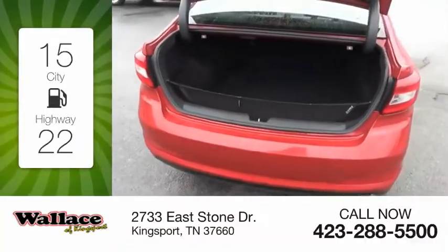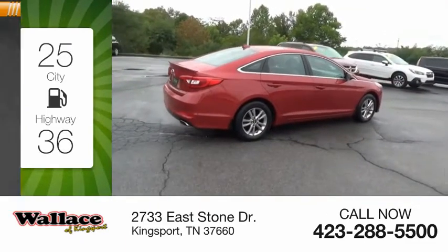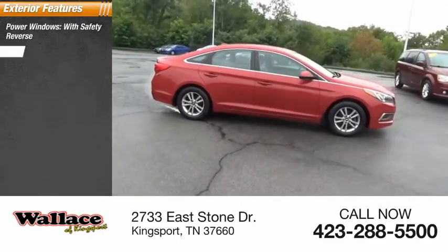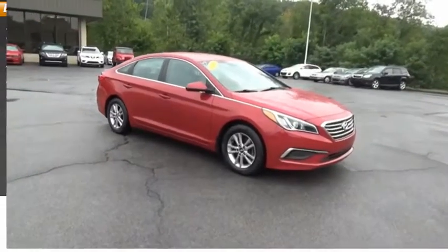Great fuel efficiency saves you money by requiring fewer trips to the gas station. Here are some of this vehicle's great options: power windows with safety reverse, traction control, stability control, power brakes, braking assist.